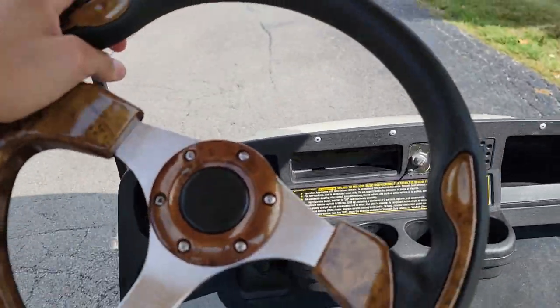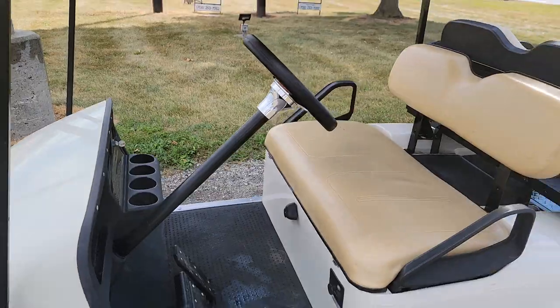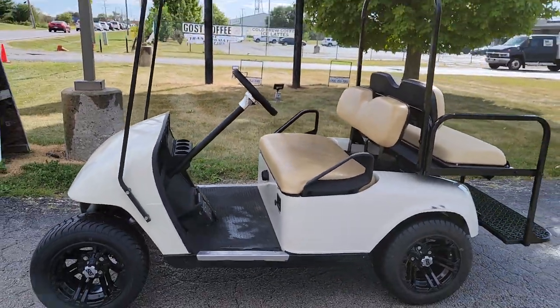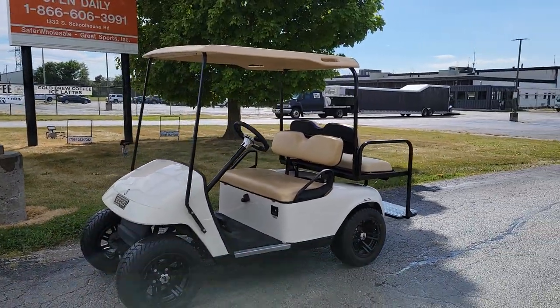EasyGo TXT, in stock right now at SaferWholesale.com. Excellent working brakes — check it on out. Give us a call, toll free: 866-606-3991.